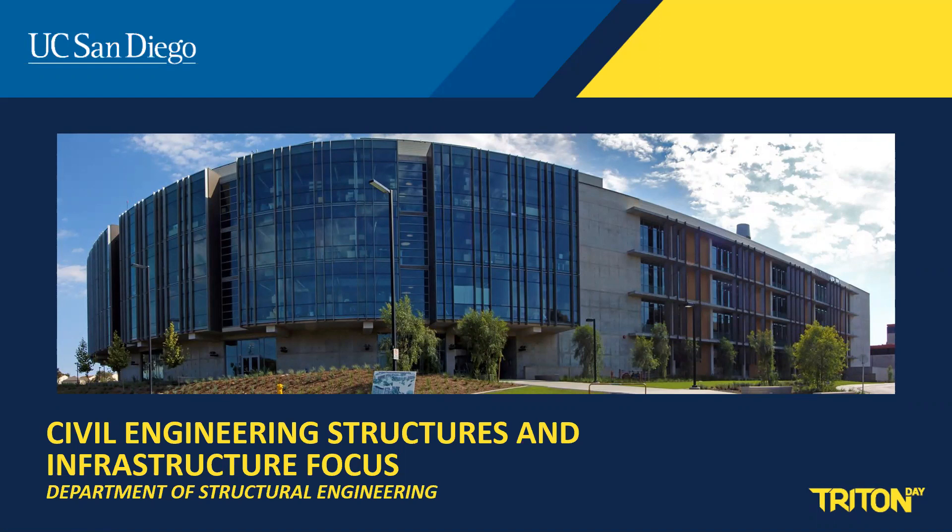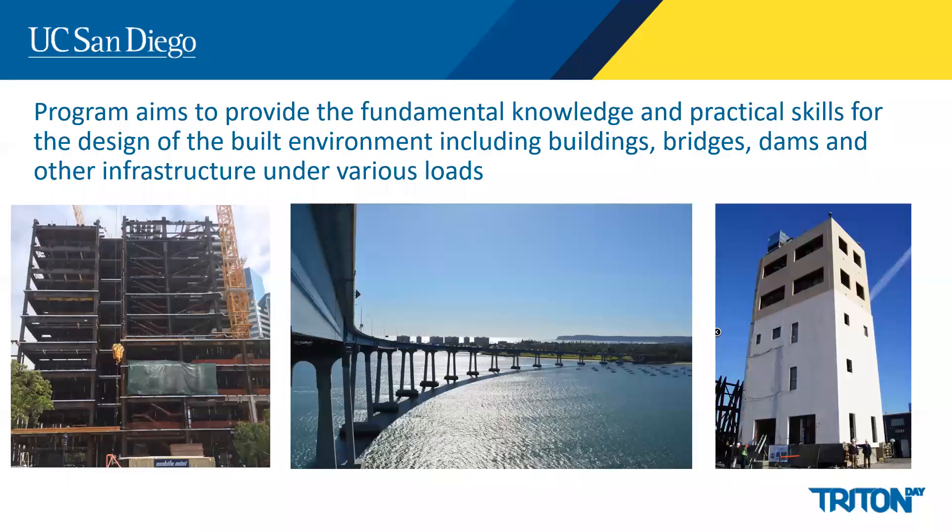In this video, I'd like to provide some background on the civil structures focus sequence. Our program aims to provide undergraduate students with a broad education including fundamental knowledge and practical skills to become the next generation leading design experts for the built environment.